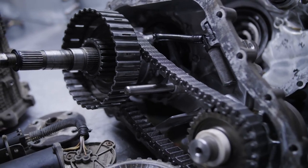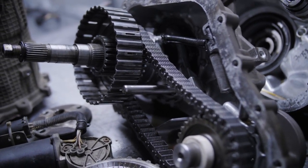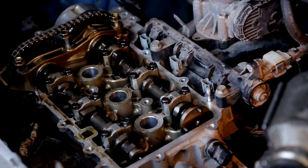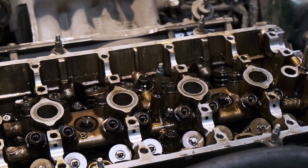For example, some 2025 models feature transmissions with up to 10 gear ratios. This allows the engine to stay within its optimal power range, reducing fuel consumption and emissions. It's a small change that adds up to big savings over time.